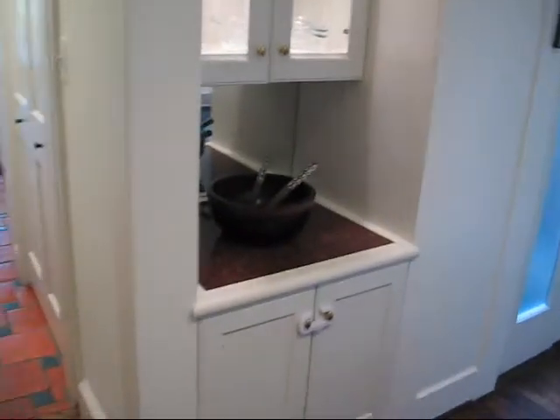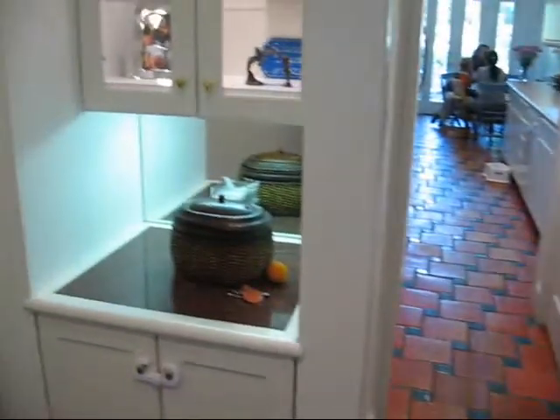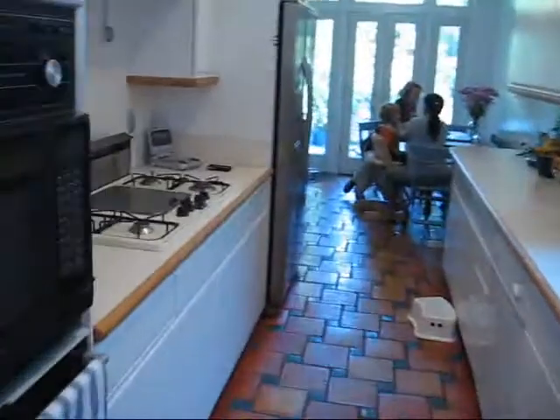Beautiful built-in cabinets on either side of the entry leading to the kitchen. Moving into the kitchen.